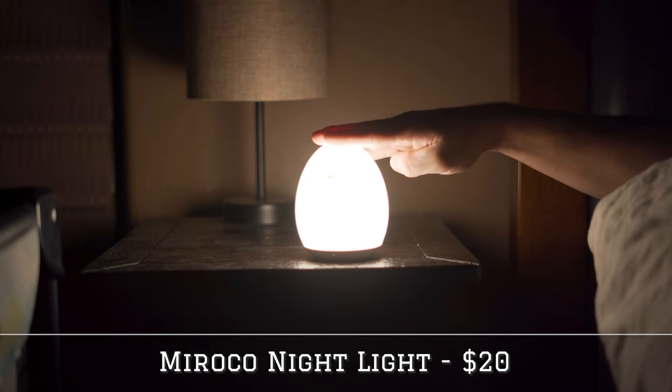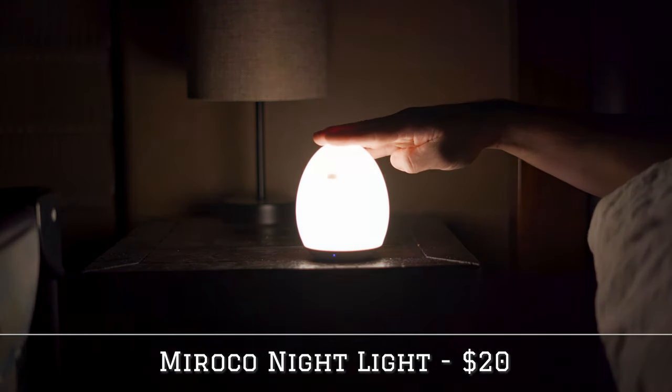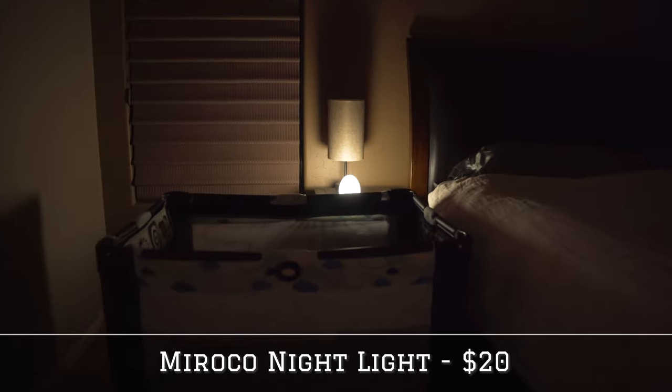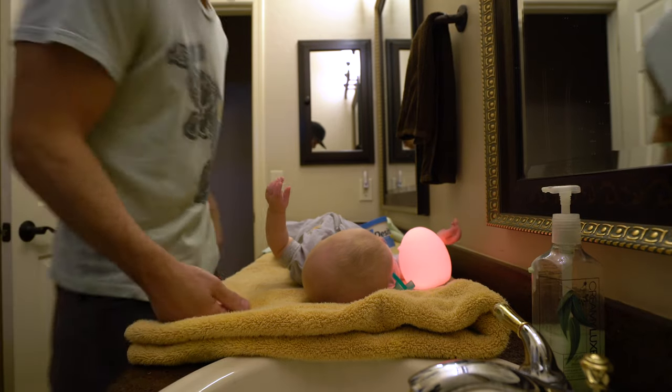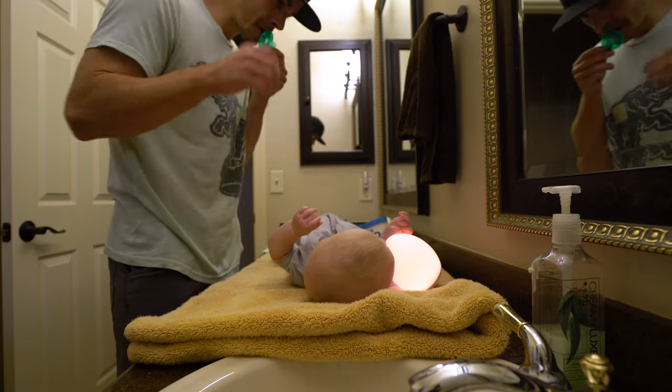The next item on the list is something you've actually heard me talk about before in my top six must-have newborn items. But now it's making this list for actually different reasons. It's the Morocco nightlight. The reason it made number one on my newborn list was for its function as a nightlight. The reason it's making this list is for its function as a multicolored light. We found that he would stop crying whenever he would see it, so sometimes when we're changing him and he's crying, we would use the nightlight.